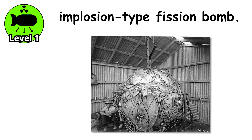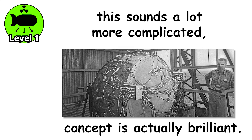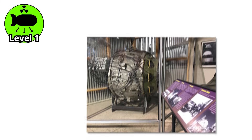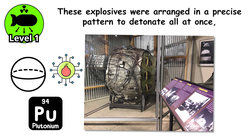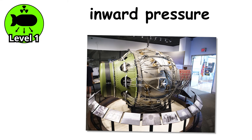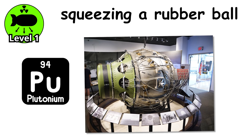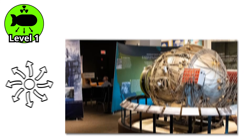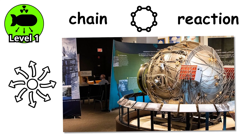This sounds a lot more complicated, and it is, but the concept is actually brilliant. Instead of firing two pieces of uranium together like some atomic cannon, this design used a hollow sphere of plutonium surrounded by high explosives. These explosives were arranged in a precise pattern to detonate all at once, creating an inward pressure that compressed the plutonium core. Think of it like squeezing a rubber ball with dozens of perfectly timed fingers all pressing in at the same moment. That sudden squeeze increases the density of the core, forces it into a supercritical state, and kicks off a chain reaction with far more efficiency than the gun-type method.